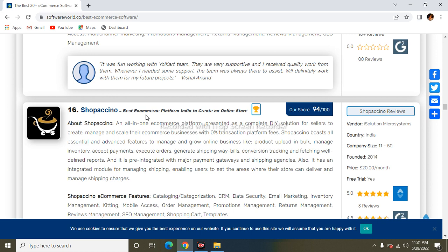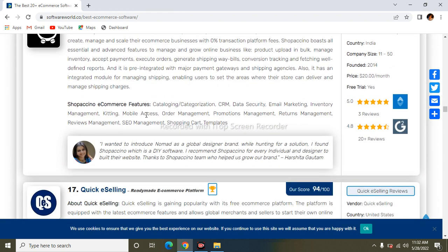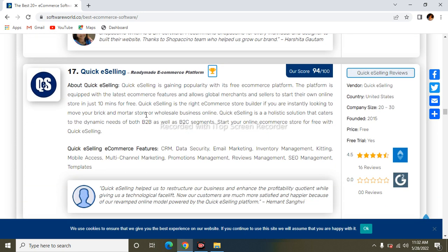The next one is Shopacado. Shopacado is an e-commerce platform presented as a complete DIY solution for sellers to create and manage their business with zero percent transaction fees. This means you can start your online business with zero transaction costs. Its features are similar to the other services we have discussed.